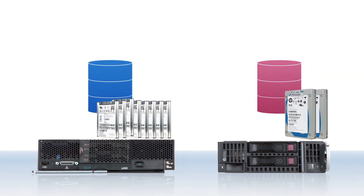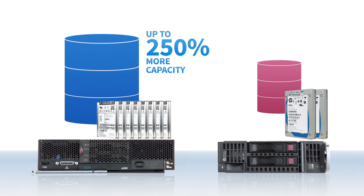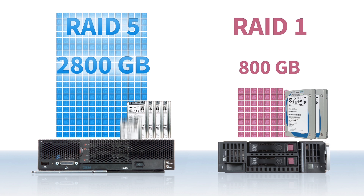Unsurprisingly, the 8-drive capacity of the IBM Compute Node provided substantially more storage capacity than the HP's two drives. Because the IBM Compute Node supports more drives and gives you more options to configure your storage, it can offer up to 250% more protected storage capacity than the HP. In a RAID 5 configuration, the IBM Compute Node held up to 2,800 GB of storage, while the HP server had an 800 GB capacity using RAID 1.